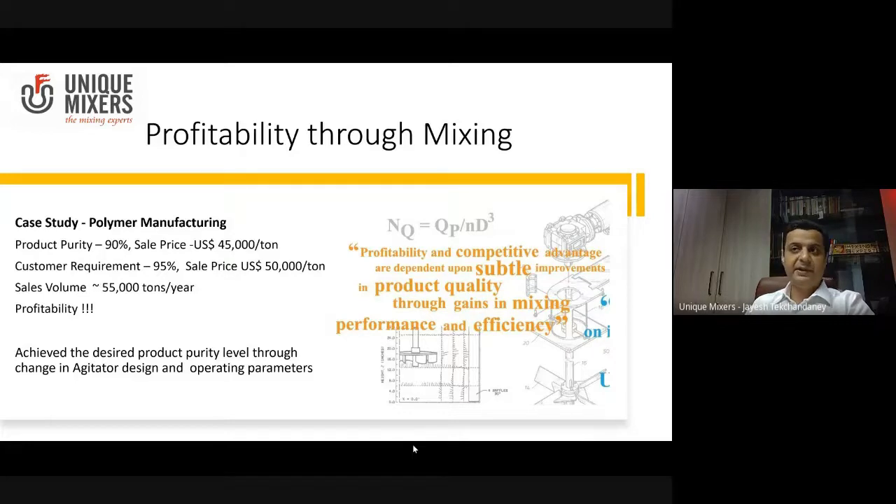Now this customer, as I said, they licensed the technology from China. They got the equipment along with the technology and were actually struggling to make the shift from 90 to 95% purity.